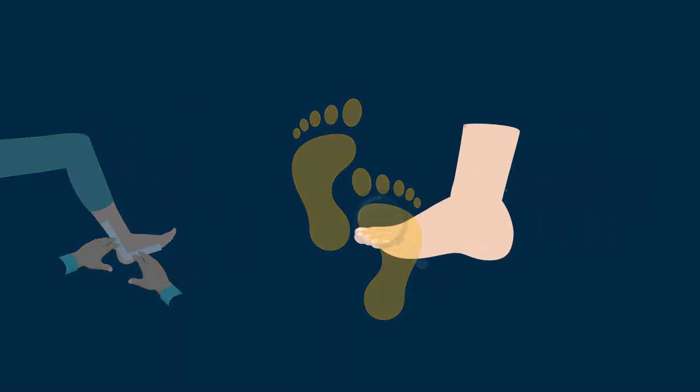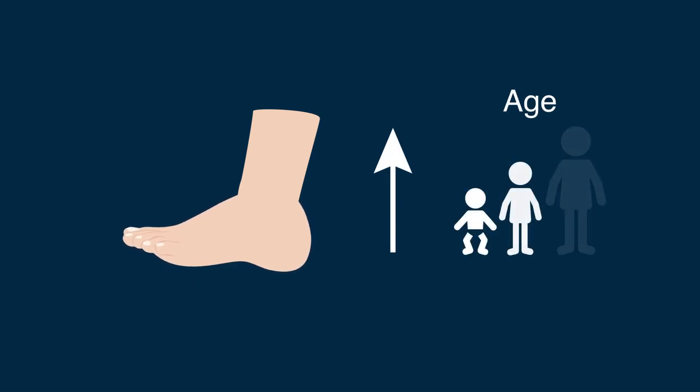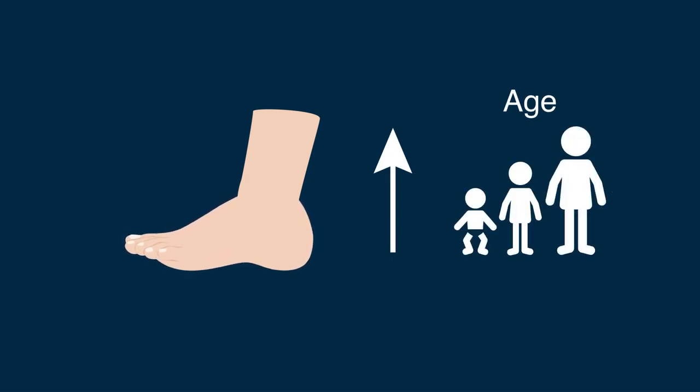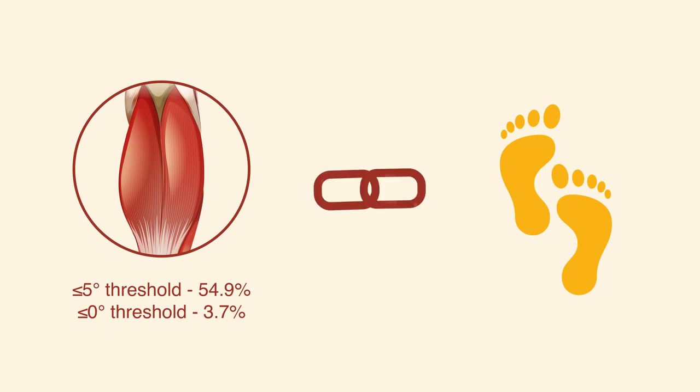The researchers noted a decrease in ankle dorsiflexion as age increased, suggesting an age-dependent decrease in ankle flexibility. Interestingly, 54.9% of children's feet exhibited calf tightness when the threshold was set at less than or equal to 5 degrees, compared to merely 3.7% of feet when the threshold was set at less than or equal to 0 degrees.